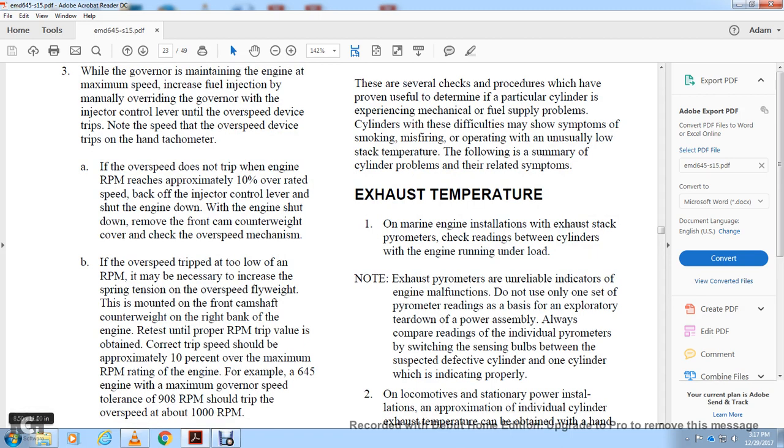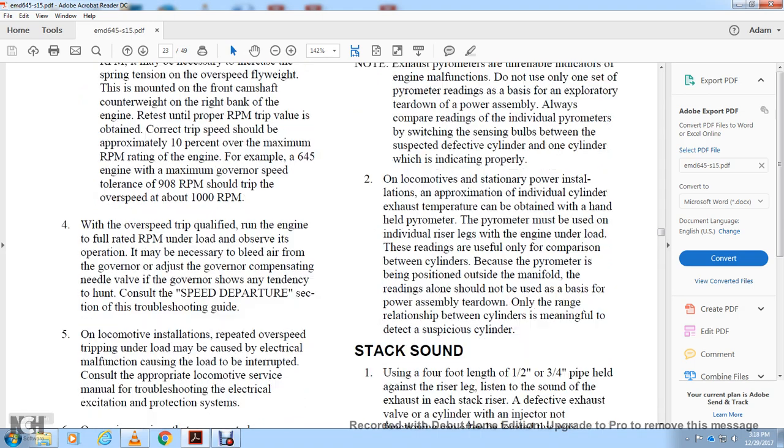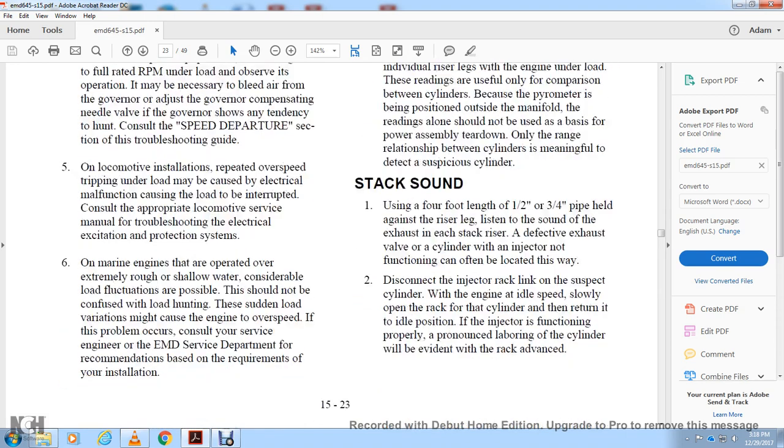For 645 cubic engines, the maximum governor speed of 908 RPM means the overspeed should be set to trip at approximately 1,000 RPM. With the overspeed trip qualified, run the engine at full RPM under load and observe operation. If the governor is hunting, adjust the governor compensation needle valve to reduce the intensity of the hunt. For repeated overspeed on locomotive installations, consult the troubleshooting guide. Overspeed tripping under load may be caused by electrical malfunction — refer to the applicable locomotive manual for electrical system and protection troubleshooting.